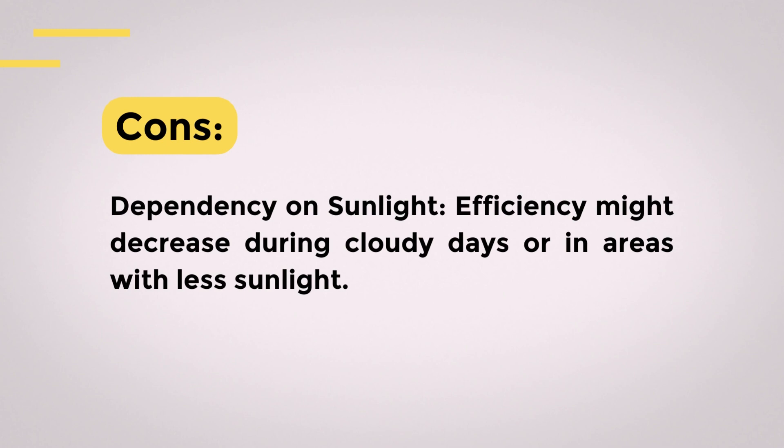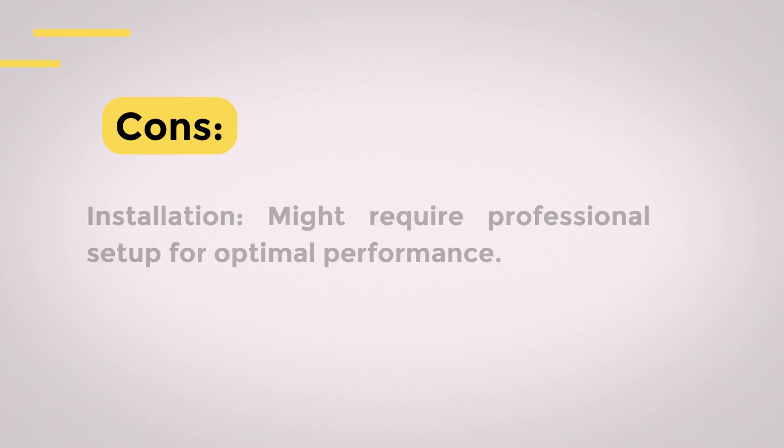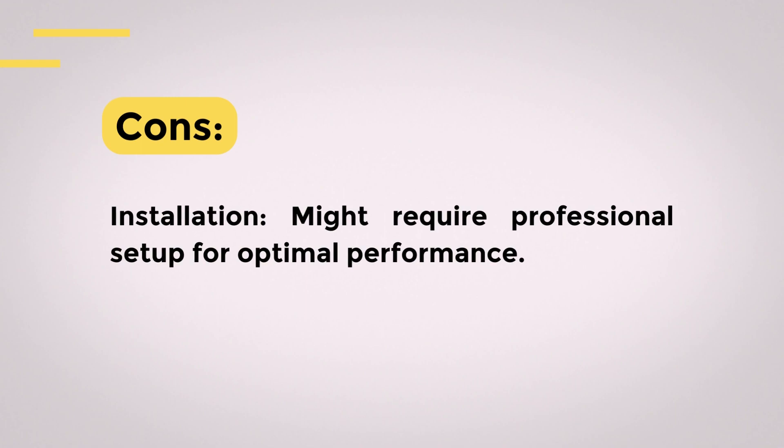Cons. Dependency on sunlight: might not be as efficient during cloudy days or in areas with less sunlight. Initial cost: could be more expensive upfront compared to battery-powered dashcams. Installation: might require a more complex setup.